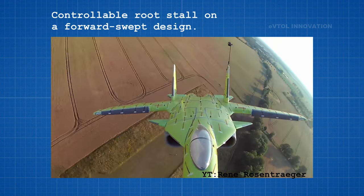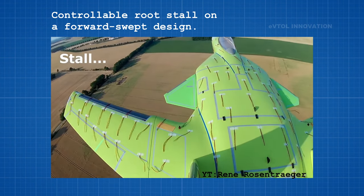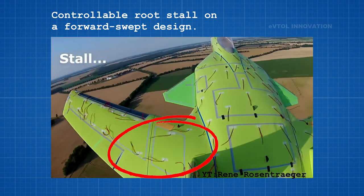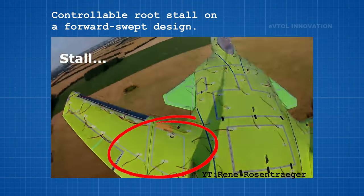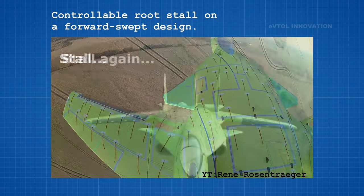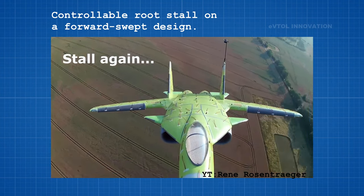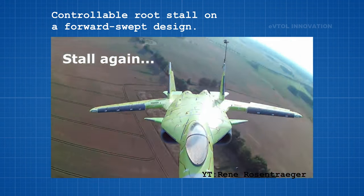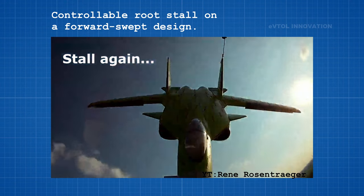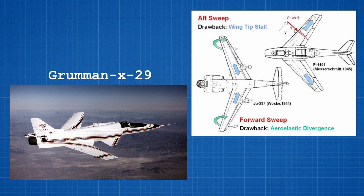In this video of an experimental forward-swept wing aircraft, we can see how the stall condition develops first near the root of the wing, which helps to ensure effective aileron control. Two of the drawbacks of forward-swept wings are yaw instability and the increased chance of divergence.